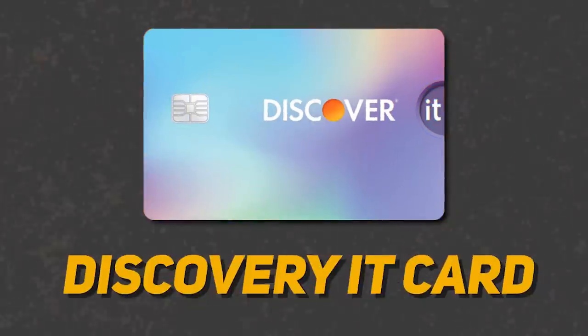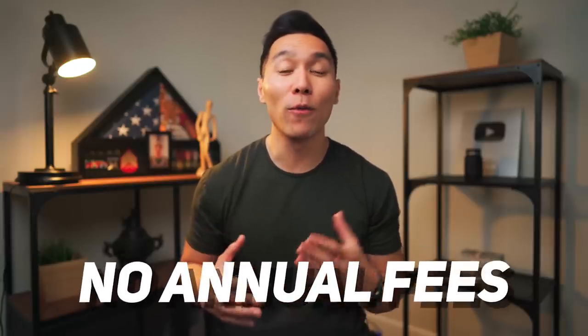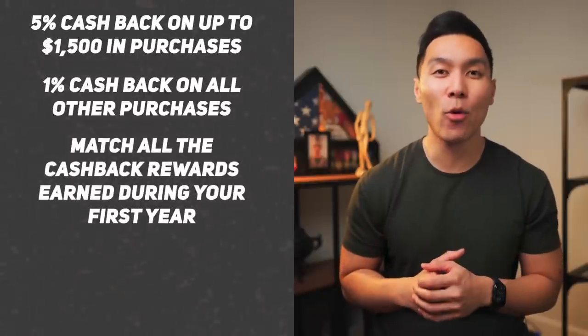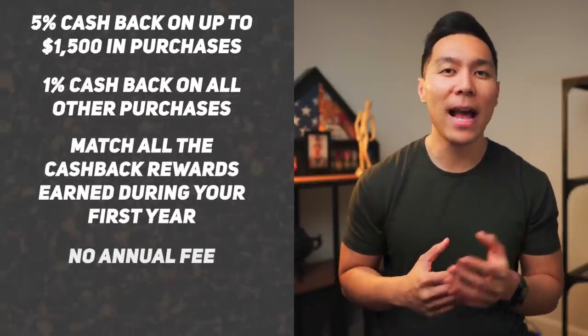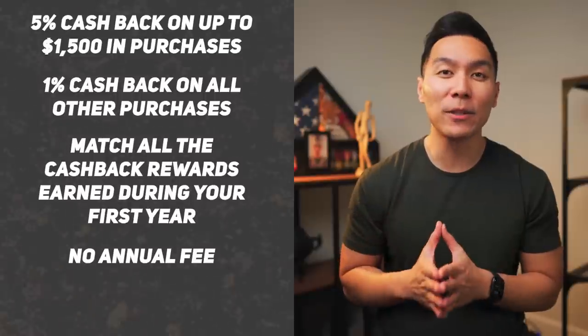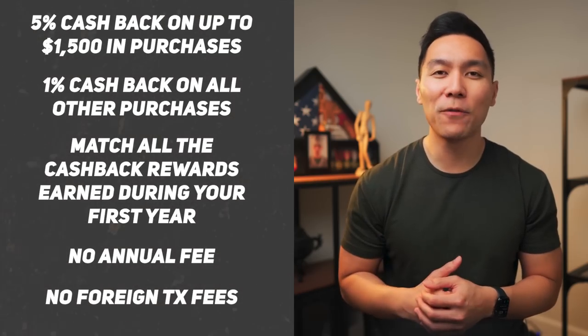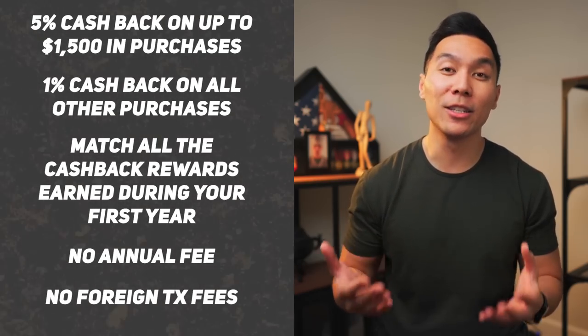The first one will be the Discover It card. This card is a great choice for beginners or students who are looking for a credit card with no annual fees and rewards for their spending. This card offers 5% cashback up to $1,500 in purchases in rotating categories each quarter, as well as 1% cashback on other purchases. Plus, this card will match all the cashback rewards earned within the first year. It also has no annual fee and no foreign transaction fees, which makes it a good travel companion.